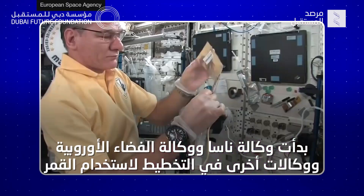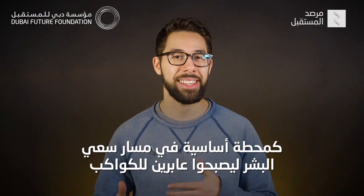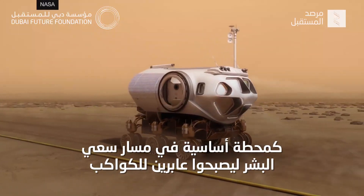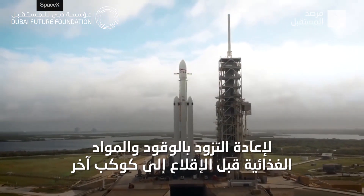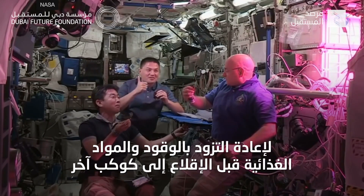NASA, the European Space Agency, and many other space agencies have already begun planning to use the moon as a waystation, as they see it as integral for humans to become an interplanetary species. One reason for this is because landing on the moon would give astronauts one more place to refuel, both in terms of petroleum and in terms of groceries, before taking off to another planet.